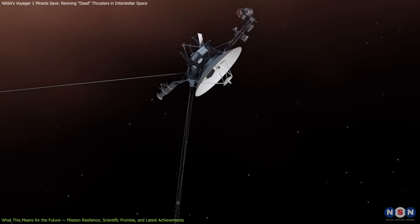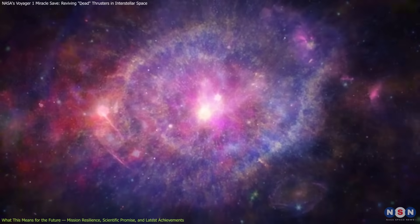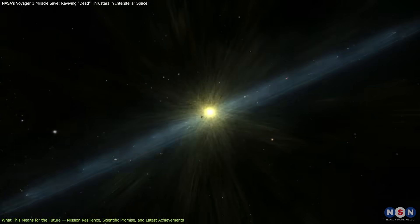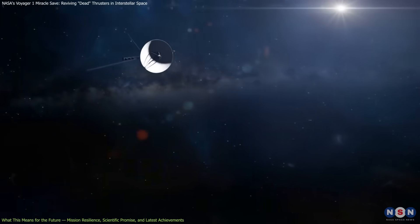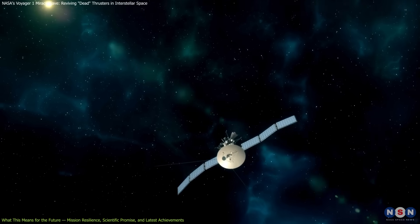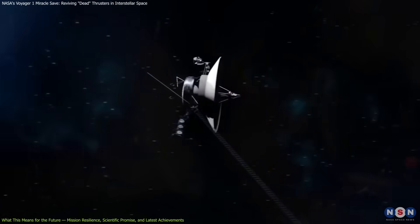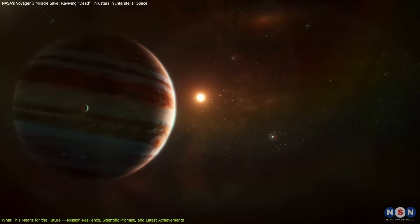What Voyager 1 continues to observe is of immense scientific value. It's measuring the density, temperature, and magnetic field strength of interstellar plasma — data that no other spacecraft can currently provide. Its findings shape our understanding of the Sun's influence on the surrounding space environment and help define the true boundary between our solar system and the rest of the galaxy. Moreover, this mission acts as a testbed for future interstellar probes. Its endurance informs designs for spacecraft intended to leave the solar system permanently. NASA's ongoing Deep Space Network upgrades, partly motivated by lessons from the Voyager program, will benefit new generations of missions, including Artemis lunar landings and future missions to outer solar system bodies.